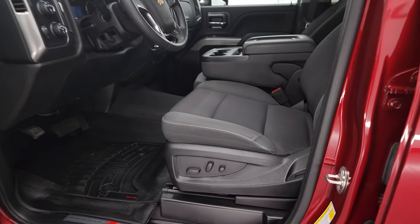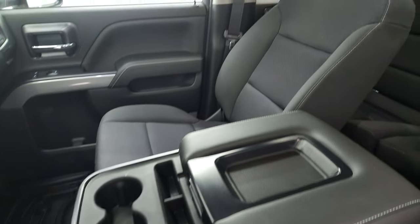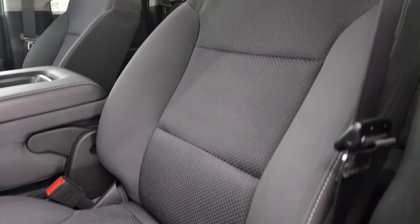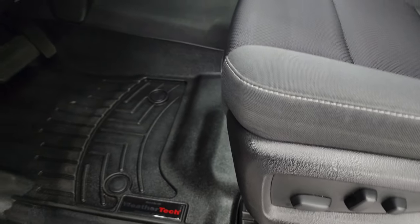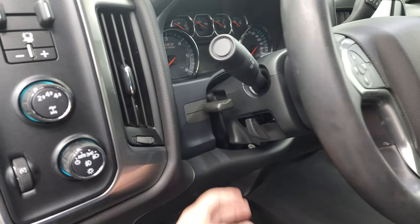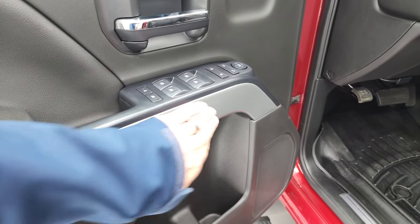Inside, the LT1 package gives you the black cloth interior with 40-20-40 split-bench seating in the front — no rips or tears, looks really good. You do get the power driver seat, WeatherTech floor mats, auto headlamps, tow-haul four-wheel drive, factory brake controller, tilt and telescopic steering wheel, power windows, power locks, and power mirrors. You get the nice Z71 trim on the doors as well.